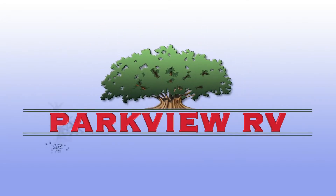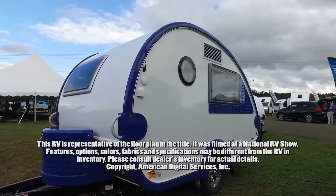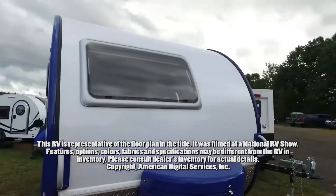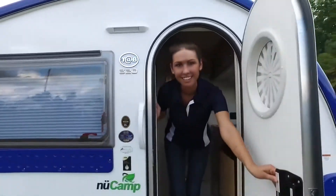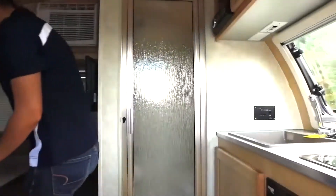Here's another great RV from Parkview RV Center, where roughing it is not an option. This RV is representative of the floor plan made by this manufacturer. It was shot at a national RV show. The features, options, colors, fabrics, and specifications may be different from the RV in the dealer's inventory. Please consult the dealer's inventory for actual details on this RV.